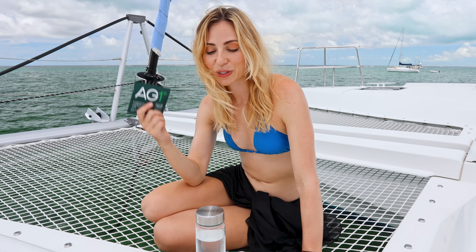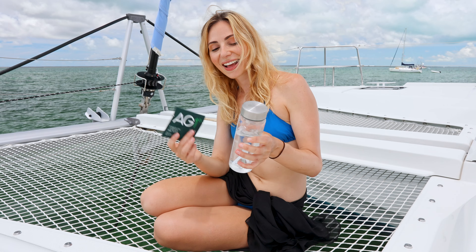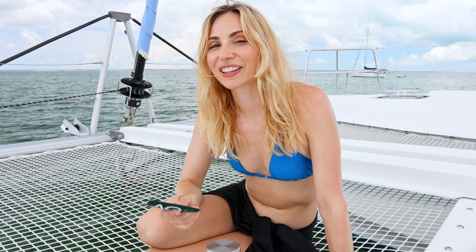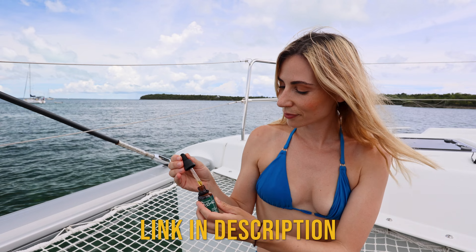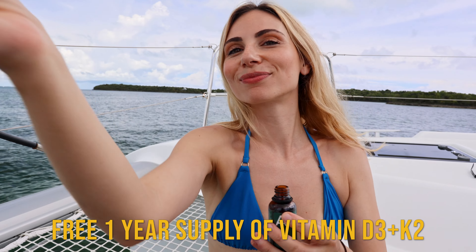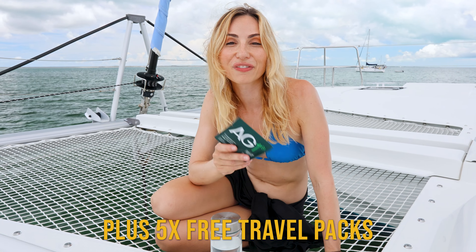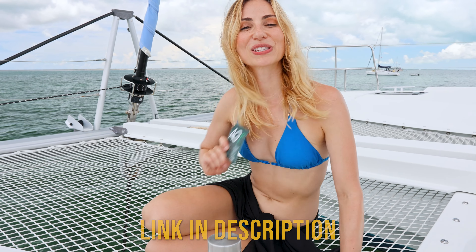Every single day I just plunk one of these into 250 mils of water — or if I really want to be hydrated, I fill it up a little bit higher. It has 75 vitamins and minerals and it helps with focus, energy, and stress. We've been really excited to align with AG1, which is so great for your health and well-being. If you guys also want to give AG1 a go, they've given us an awesome deal — if you go check out the link in the description below, they're going to hook you up with a free one-year supply of vitamin D3 and K2, plus five free travel packs with your very first order. By using our link you'll also be supporting us. A huge thank you to AG1 for sponsoring this video.